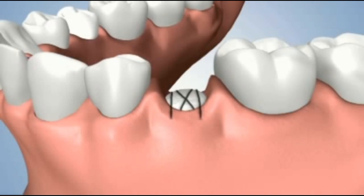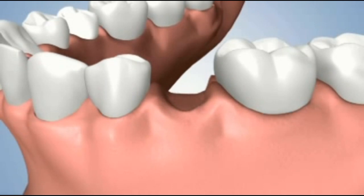To conclude the procedure, the area is sutured and the natural healing process begins. Over time, the bone substitute product will be absorbed and replaced with your body's own bone.